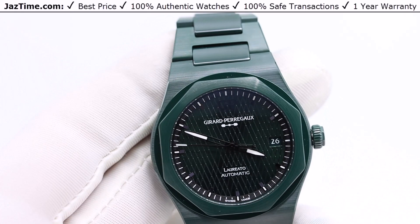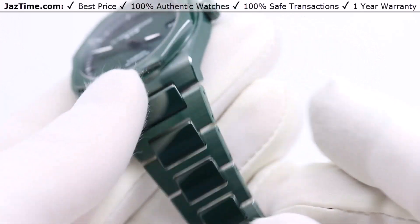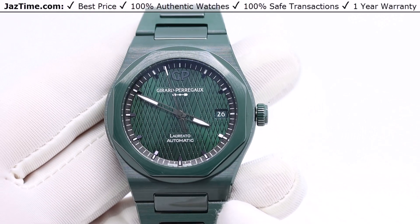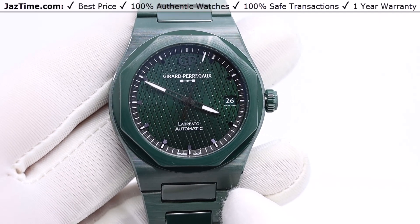Watchmakers such as Rolex use ceramic only on their bezels because the bezel is the place that the watch scratches the most often. By putting ceramic on the bezel, it doesn't scratch so much there. Ceramic is also resistant to UV rays, so it doesn't fade over time — it's a great material for that reason.